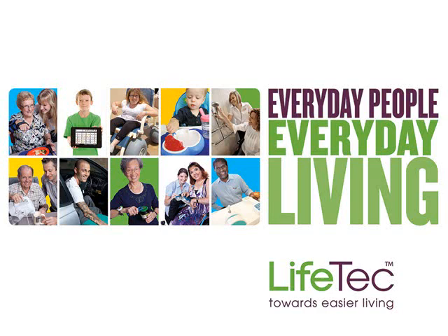Welcome to today's webinar. My name is Sally and I'm an occupational therapist here at Lifetech. Today's webinar will be on assistive technology for people with a vision impairment. I'll jump straight into the webinar but if you'd like to know more about Lifetech please go to our website www.lifetech.org.au.